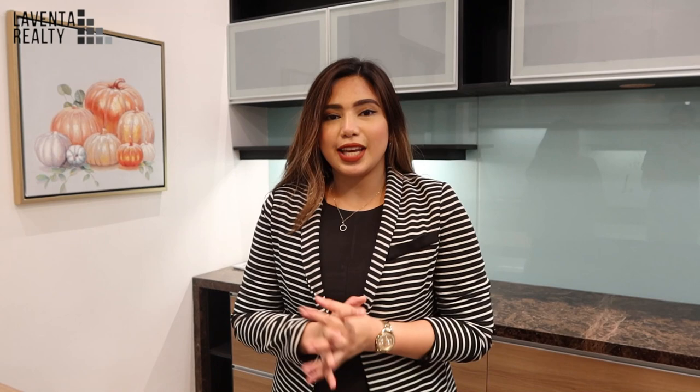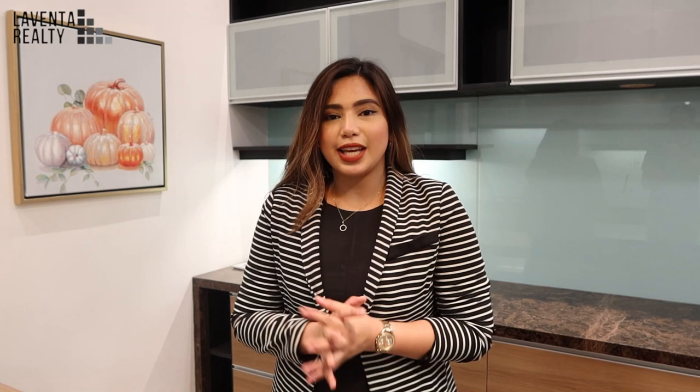There you have it. I hope you liked our video. If you're interested in getting this property, please do let us know. Email us at laventarealty@gmail.com. You may also send a message on our Facebook page — that's LaVenta Realty. Please do like this video and subscribe to our YouTube channel. This is Camille from LaVenta Realty, and we look forward to being your professional partner in finding your dream home.